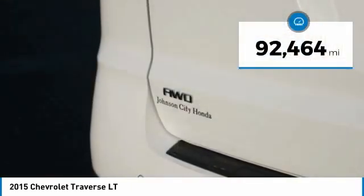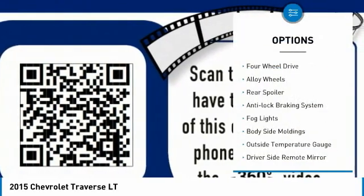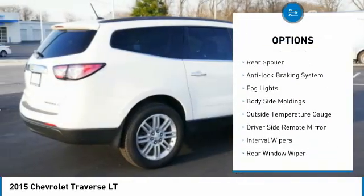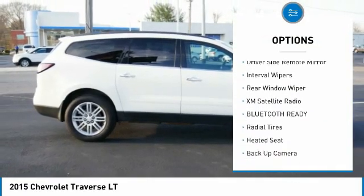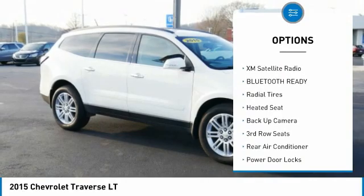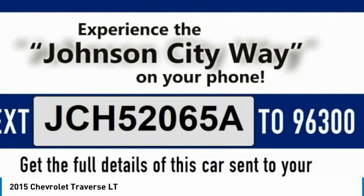This vehicle has less than 95,000 miles. Here are some of this vehicle's great options: four wheel drive, alloy wheels, rear spoiler, anti-lock braking system, fog lights, body side moldings, outside temperature gauge, driver side remote mirror, interval wipers, and rear window wiper.